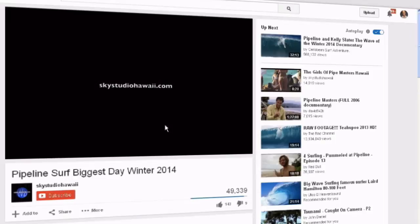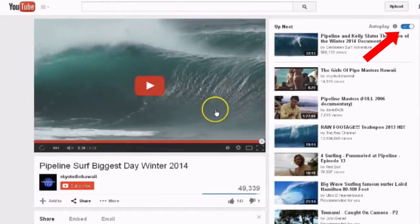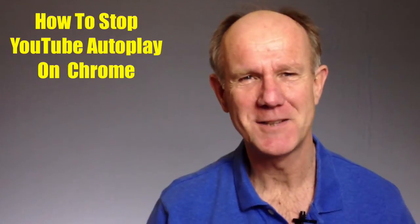As you can see, the video doesn't autoplay at the end even though the autoplay is checked, not disabled. So if you're using Firefox, you can use this plugin for all of your videos.